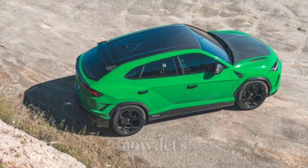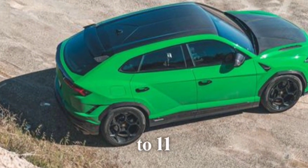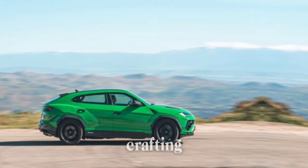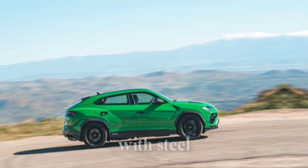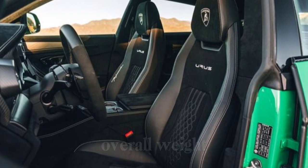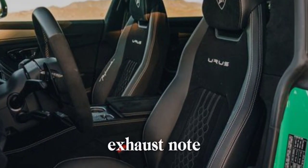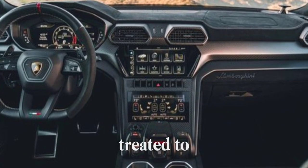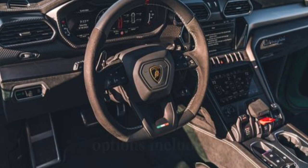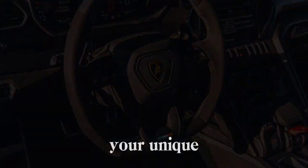Now, let's talk about the Urus Performante. This is the Urus turned up to 11. Lamborghini has taken everything they learned about crafting high-performance machines and poured it into this beast. The Performante gets a stiffer suspension with steel springs for sharper handling, a lighter overall weight thanks to clever use of carbon fiber, and a more aggressive exhaust note that'll send shivers down your spine. Whether you choose the Urus S or the Performante, you'll be treated to a luxurious and customizable interior. Lamborghini offers a staggering array of leather upholstery options, including two-tone configurations, ensuring your Urus reflects your unique style.